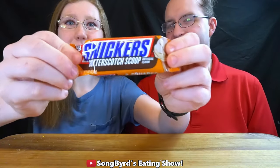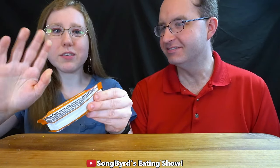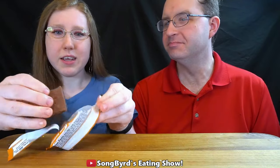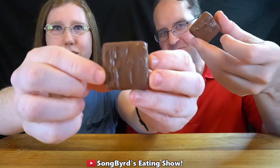Let's get started. The first one we're going to do is Snickers Butterscotch Scoop. Now this, like I said, was exclusive at Walmart and I've heard some good things about it. This is like a two square piece. I like a Snickers bar. I smell a little bit of butterscotch.